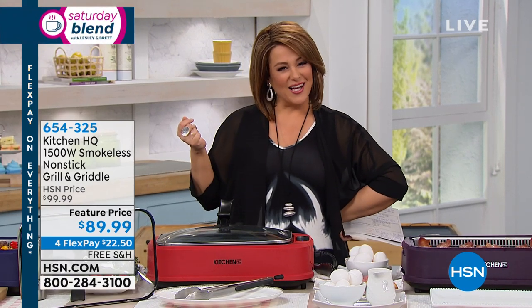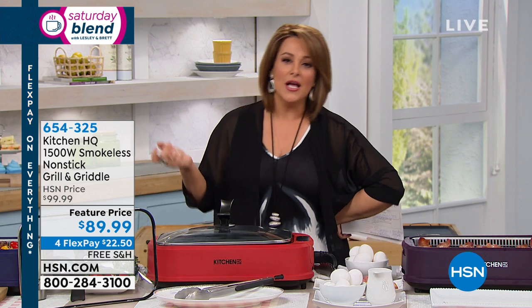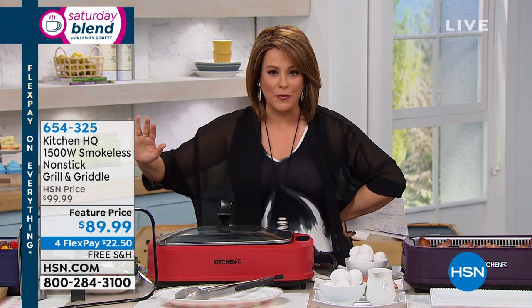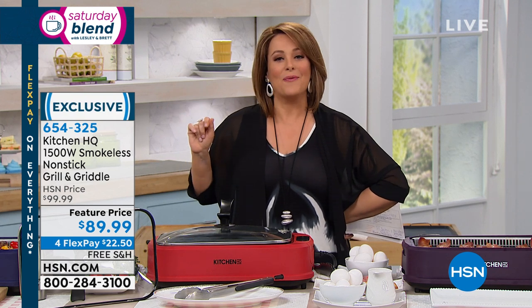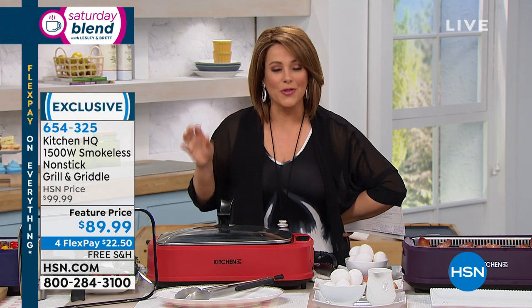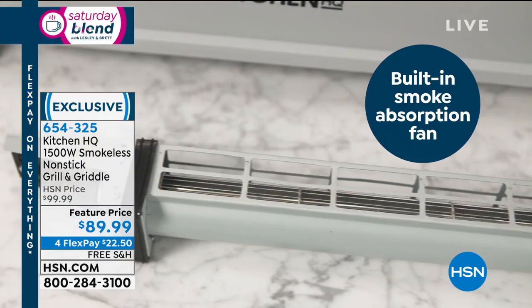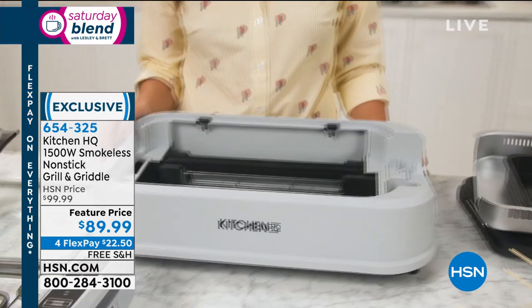Everyone loves to grill in the summertime, but grilling can be a production. Did you buy the charcoal? Is the propane tank full? What do I have to do? It's a mess and you've got to plan for it. But now with this electric grill, you can grill 365 days a year — no hassle, no stress. As long as you've got an outlet and electricity, you are off to grilling.